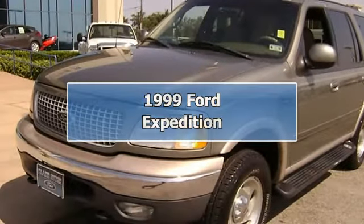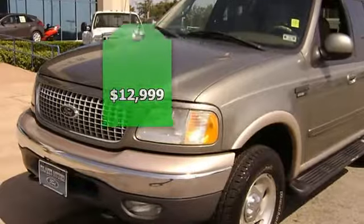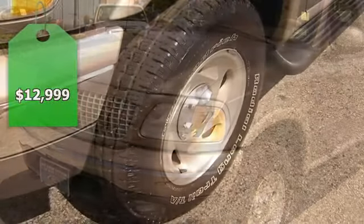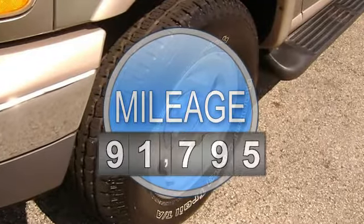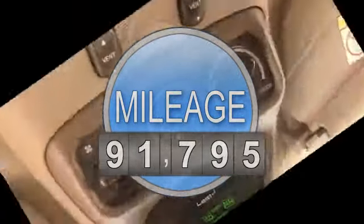1999 Ford Expedition Eddie Bauer will get you down the road in comfort and style. Fully loaded with nice leather interior, power windows, power locks, power seats, keyless entry, and much more.